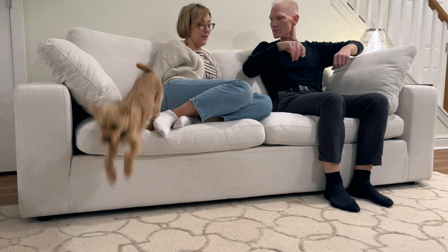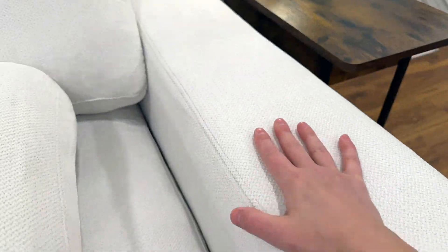This also comes in a loveseat and I have a review of that if you want to check that out, and it comes in several different color options.